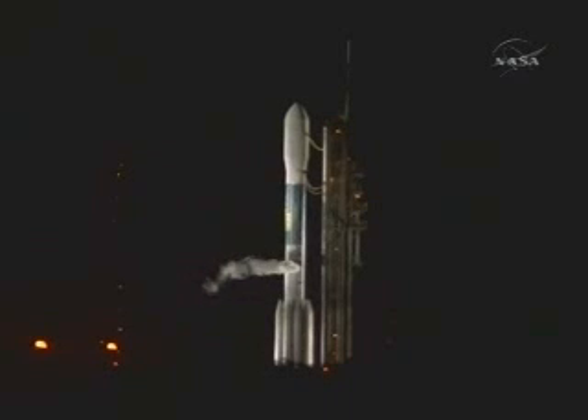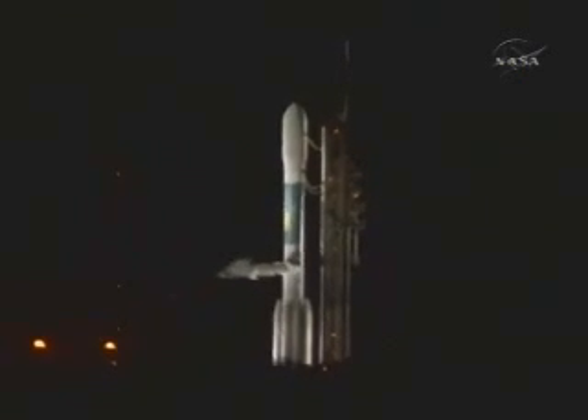This is Delta Launch Control, T-minus four minutes and holding. One minute remaining in this built-in hold. No minus five minutes. CLCDR, proceed with terminal count at the end of the built-in hold. And we have permission to proceed with the terminal count.